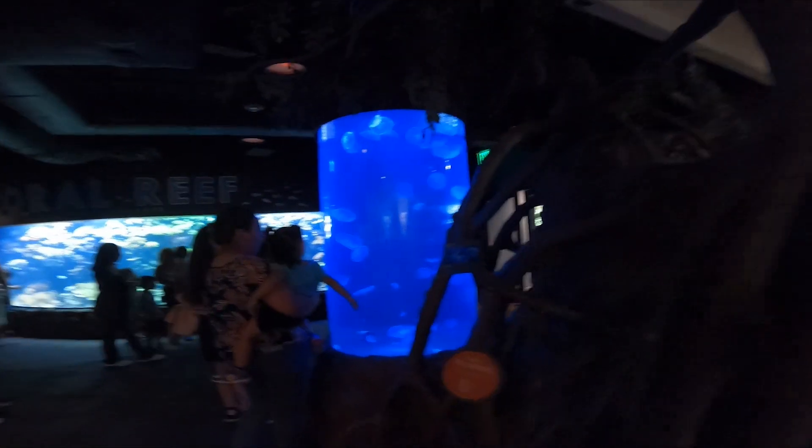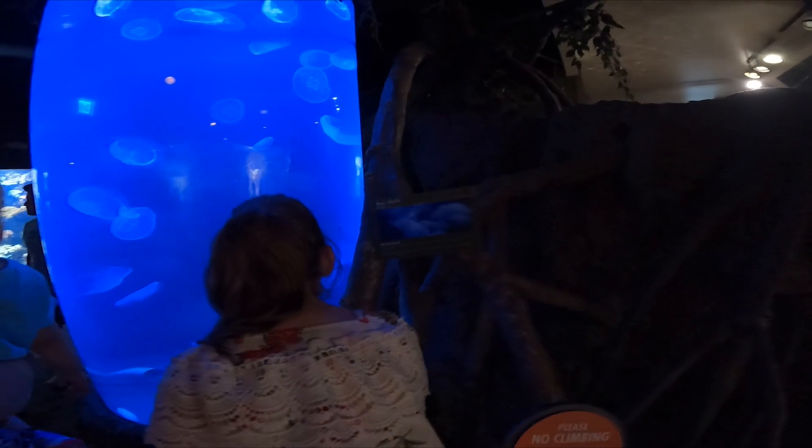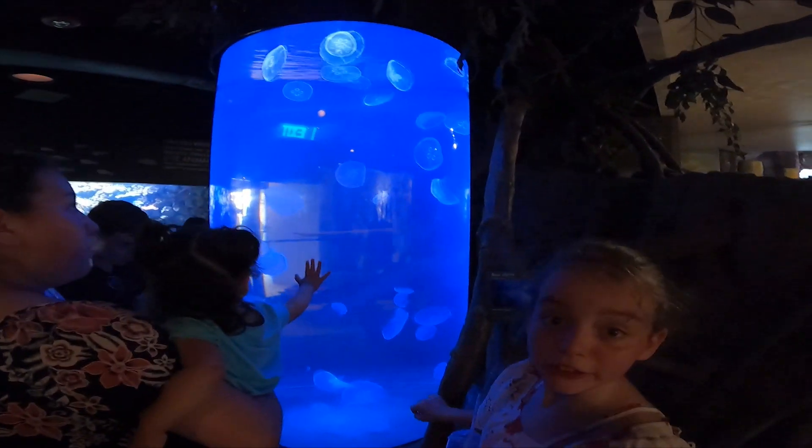Whoa, what are those? Oh, wow — that's the jellyfish. Jellyfish? Yep. Moon jellyfish. What do they do?